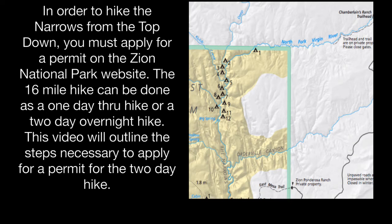A permit is required for the Narrows Top Down Hike. On the Zion National Park website, you can apply for a permit for the one day hike or the two day overnight hike. This video will go over step-by-step how to apply for the Overnight Permit on the park's website.